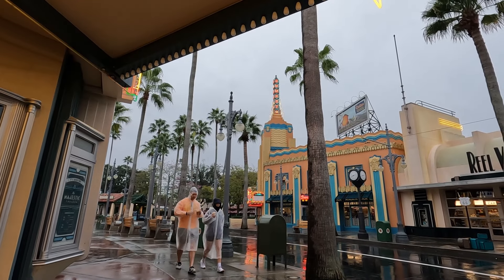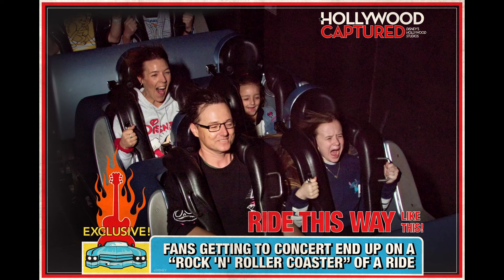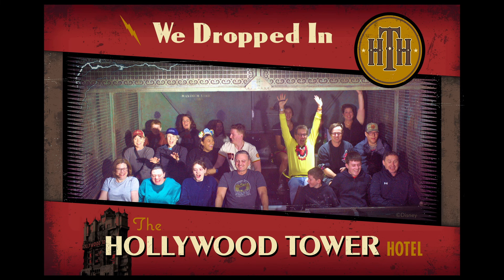As with all the parks, we visited Hollywood Studios twice. Our second day was unfortunately a wet morning, but it didn't stop us. Madison and I really enjoyed Rock 'n' Roller Coaster, and then I made my way across to Tower of Terror, which I really enjoyed — a fantastic ride.